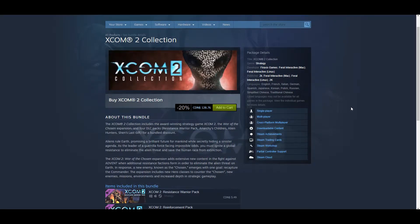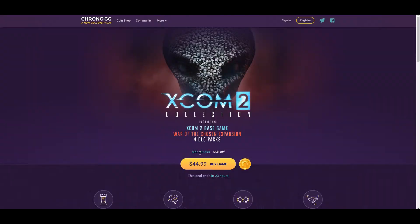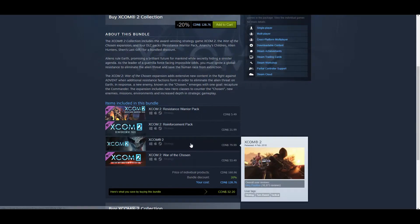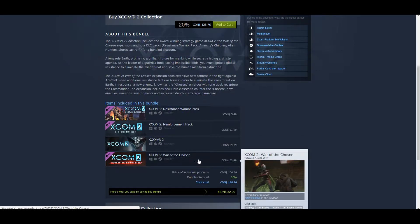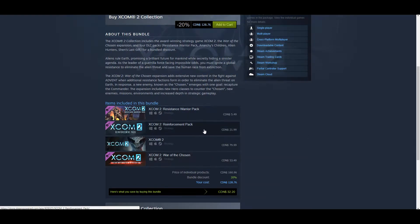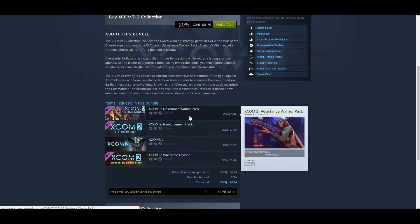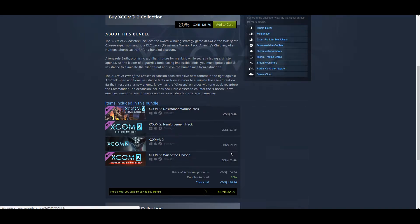this is what it looks like on the Steam store. Regular price is $128 Canadian, which I think is already 20% off, or like $100 US pretty much. It's got XCOM 2, the big War of the Chosen expansion, and then the little reinforcement pack and resistance warrior pack. Apparently this one has mostly negative reviews, but these are the two that you really want. Even these together they're like $120 anyway, so the 20% you're saving is just on these two.